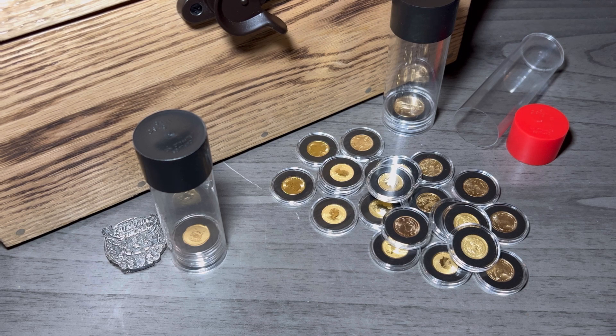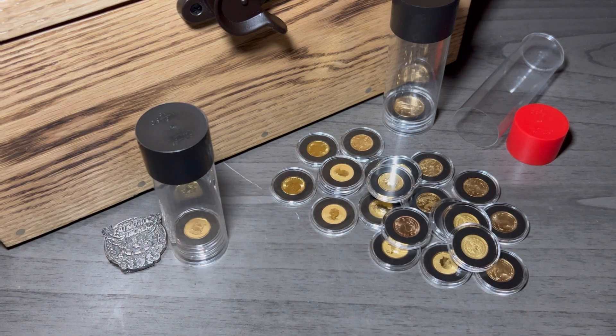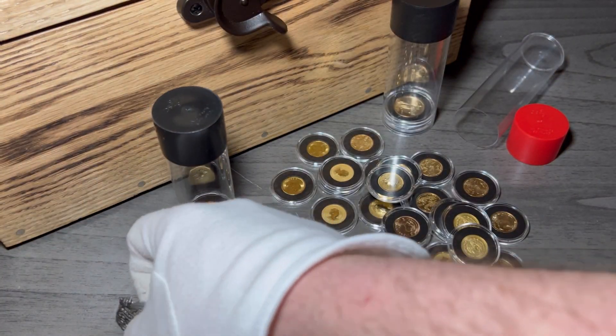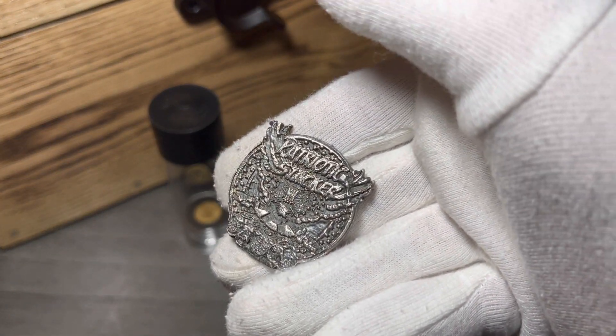Patriotic Stacker is out. Please make sure you check out those gold coins: the one-tenth gold Lynx, the one-tenth Silverback Gorilla Congo by Scottsdale, and the Lady of Justice Gibraltar by Scottsdale. Those are three one-tenth gold coins you need to have now before it's too late. Patriotic Stacker is out — I'll catch you guys on the next one. Keep stacking that gold. Peace.